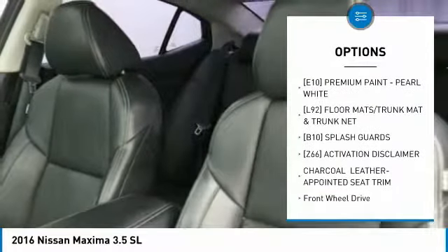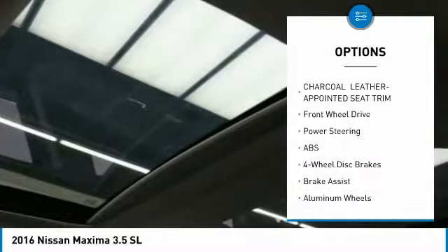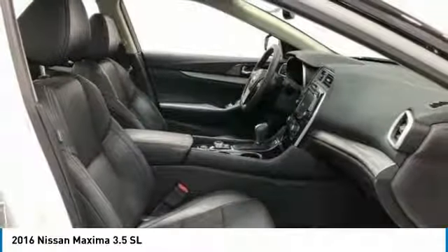Here are some of this vehicle's great options: anti-lock braking system, steering wheel audio controls, keyless entry, power passenger seat, leather-wrapped steering wheel, Bluetooth, adjustable steering wheel, power steering, aluminum wheels, four-wheel disc brakes.